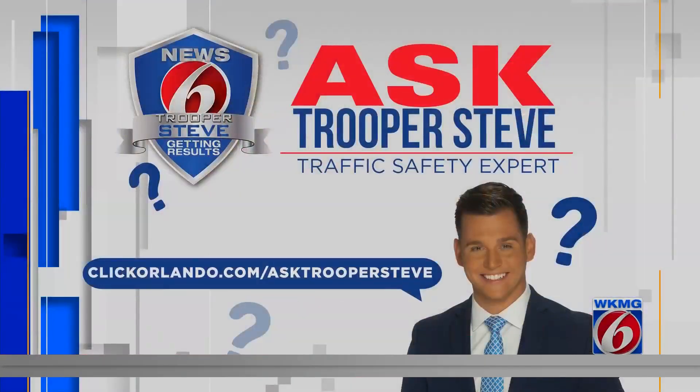That's a good question — will that excuse get you out of a ticket? No. Well, you heard it from him. Thanks, Trooper Steve. If you have a question for him, you can let him know on our website: ClickOrlando.com slash Ask Trooper Steve.